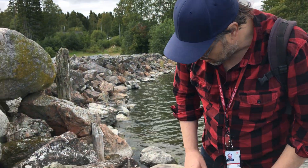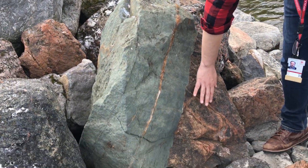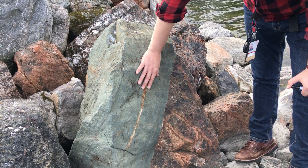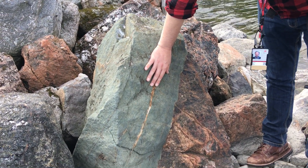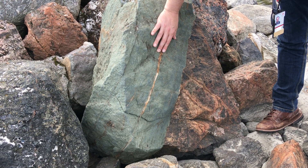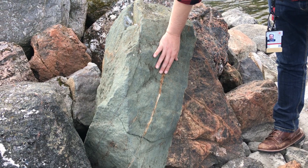Here we have a large country rock block that is intruded by this kimberlite-type rock. The color is typical — very characteristic with a bluish kind of sheen — and this is very fine-grained, almost aphyric.